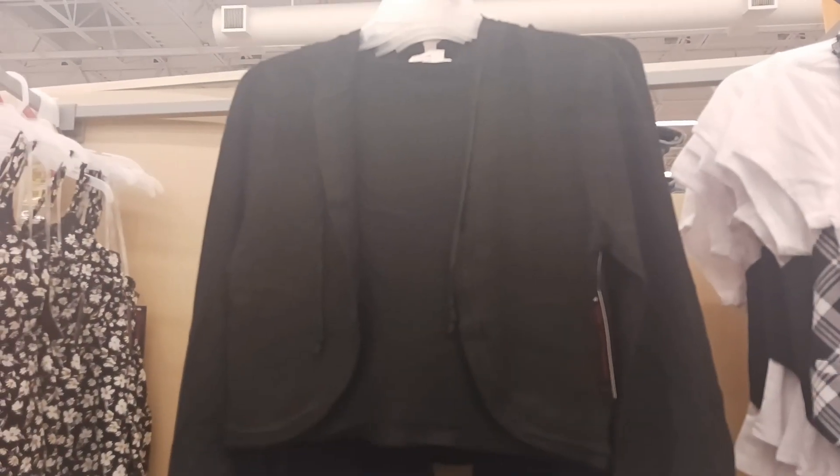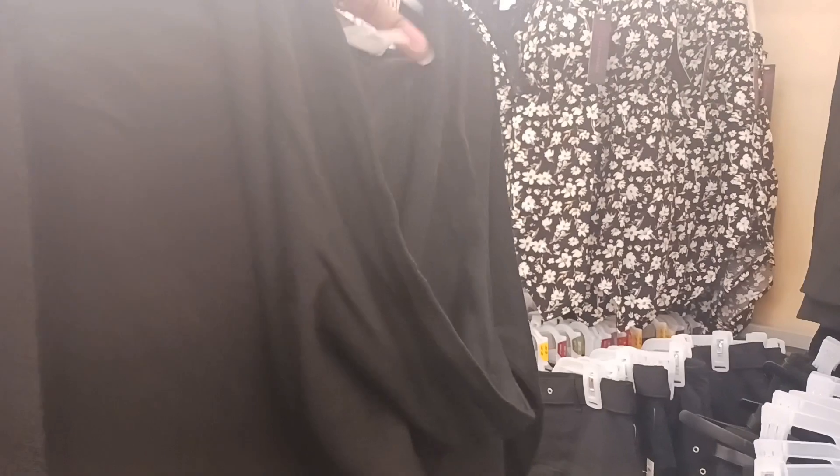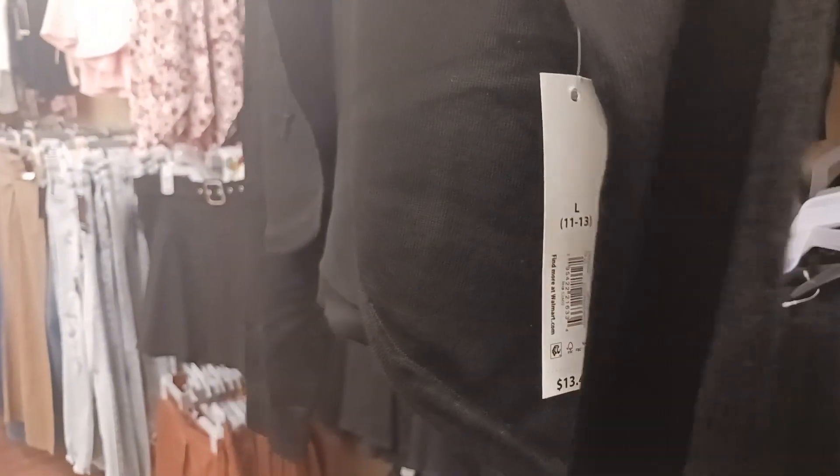And that's a cute sweater right there. I think it has a hood on the back — it does. That's nice. I like that. And then you have the drawstrings up there too, around the collar. Yeah, that's cute. And it's $13.48 for that.